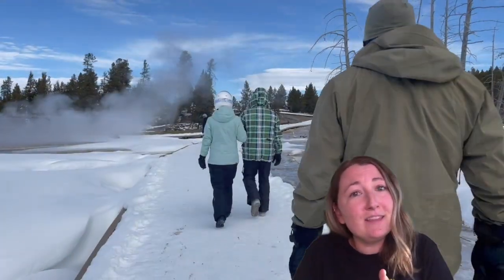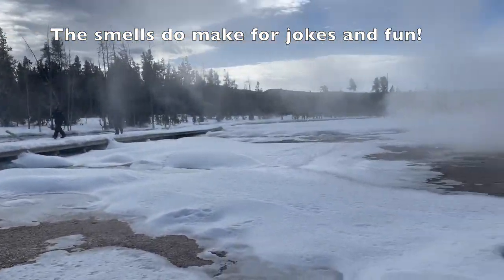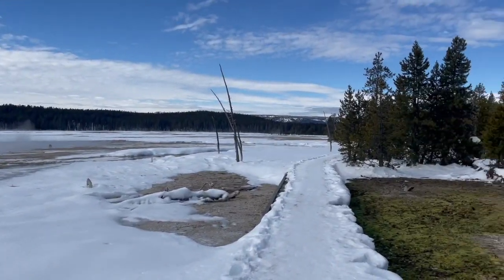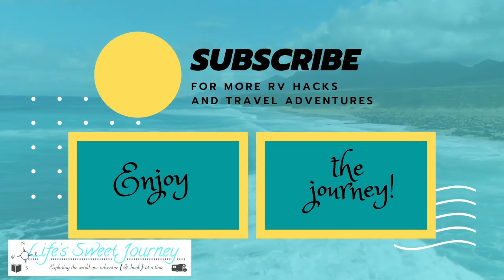So I hope you enjoyed this video. Thanks for watching and enjoy the journey, everybody. If you found this video helpful, we would love it if you would give it a big thumbs up and click subscribe. Thanks!